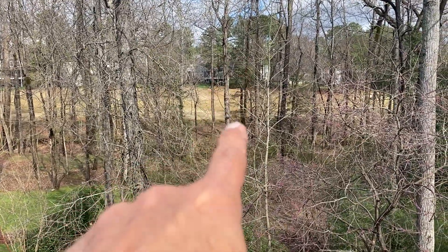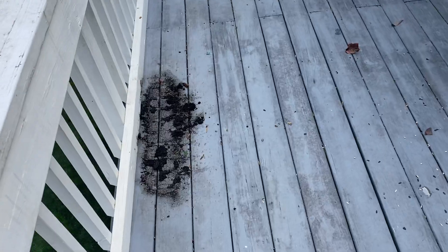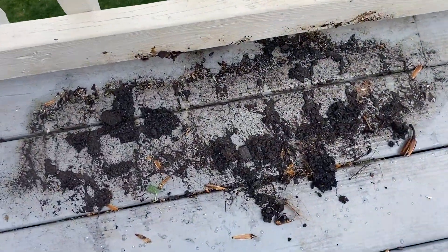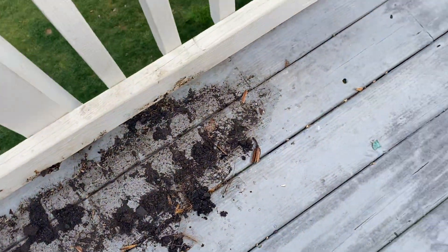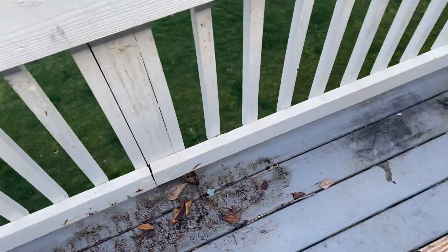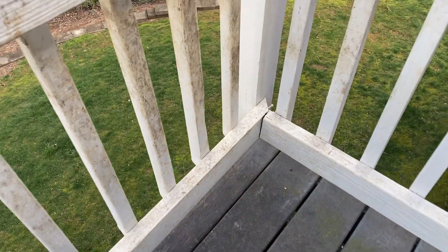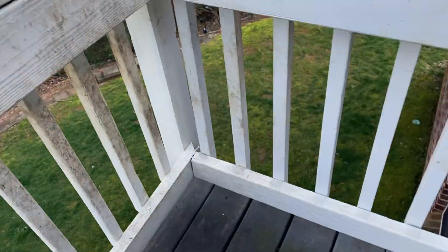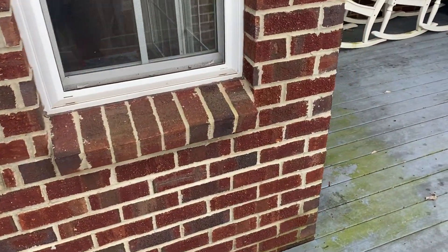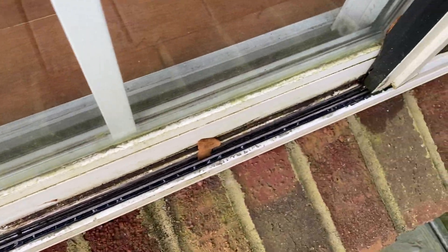Look at this neglect. This is a rented property — it's been rented for five years and they haven't called me in five years to power wash this place. Look at the mud from potting plants, look how black it is in that corner. All the brick, all the windows, all the door tracks — this is as bad as it gets.